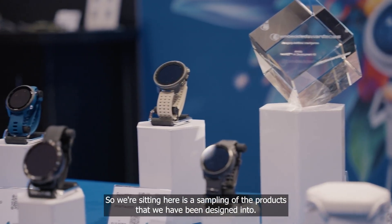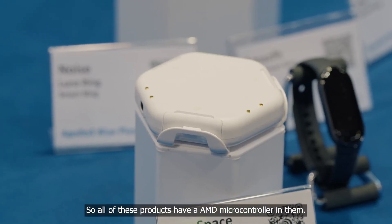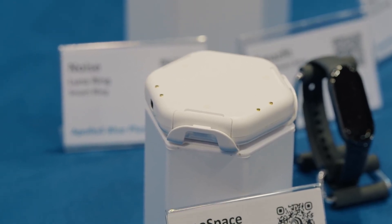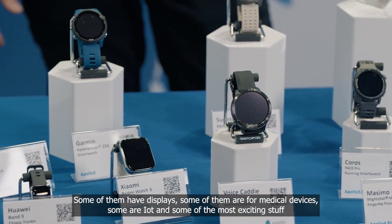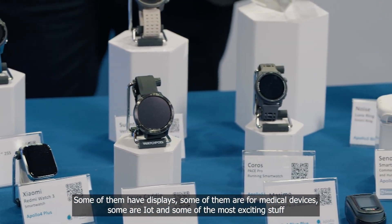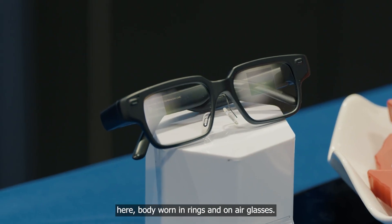Here is a sampling of the products that we have been designed into. All of these products have an Ambiq microcontroller in them. Some have displays, some are for medical devices, some are IoT, and some of the most exciting stuff: body-worn AI in rings and on AR glasses.